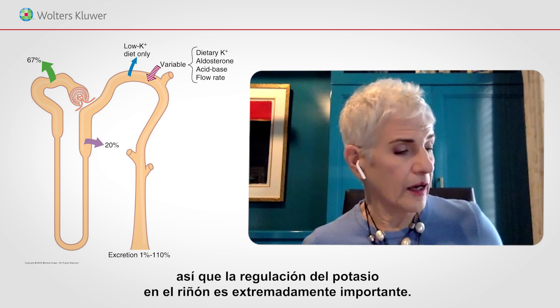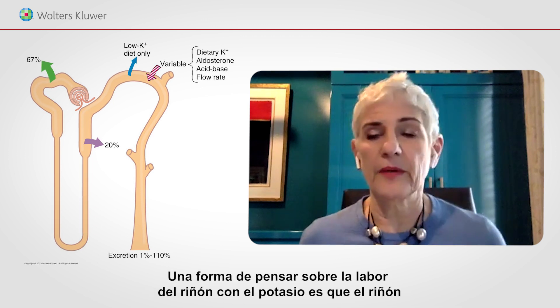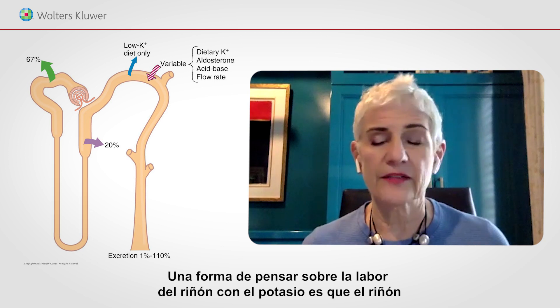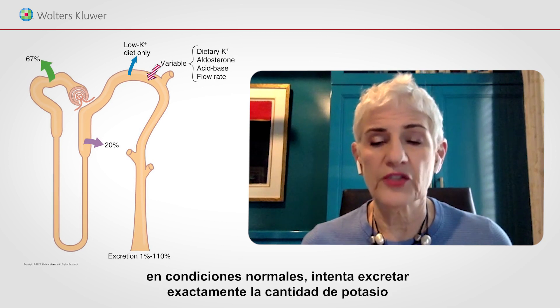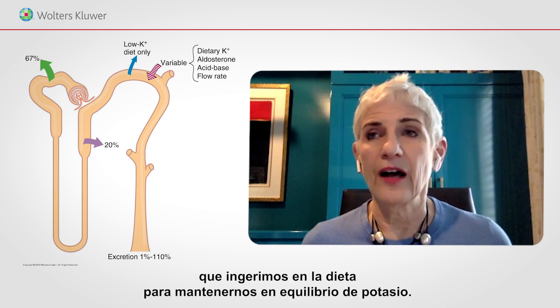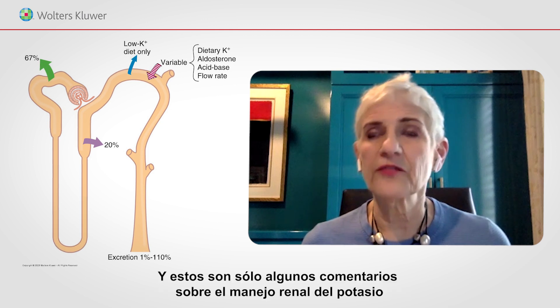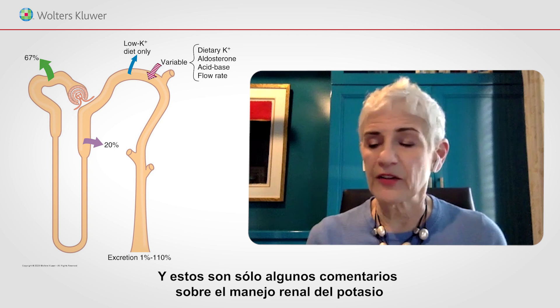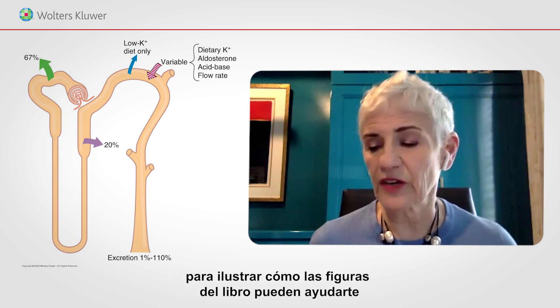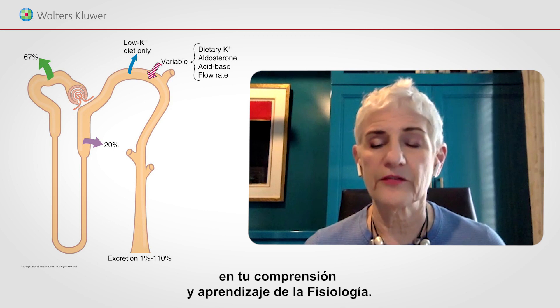Potassium regulation in the kidney is extremely important. One way of thinking about the kidney's job with potassium is that under normal conditions, the kidney tries to excrete exactly the amount of potassium you eat in the diet, in order to keep us in potassium balance. Those are just a few comments about renal handling of potassium to illustrate how the figures in the book might help with your understanding and learning of physiology.